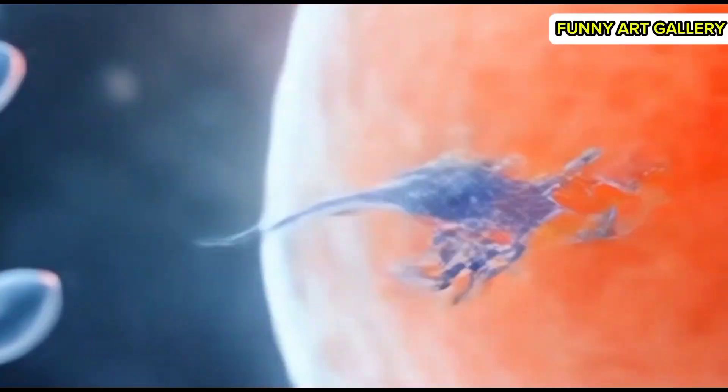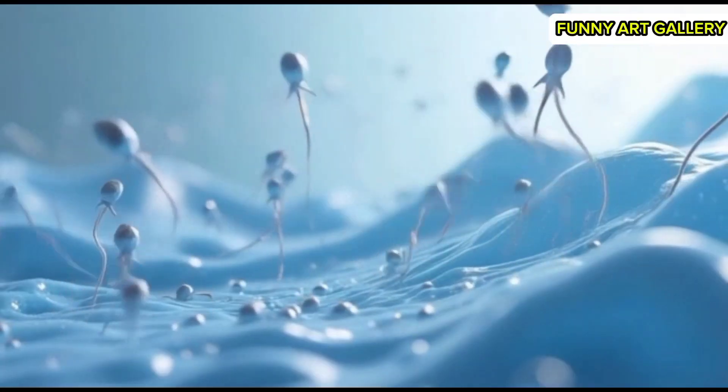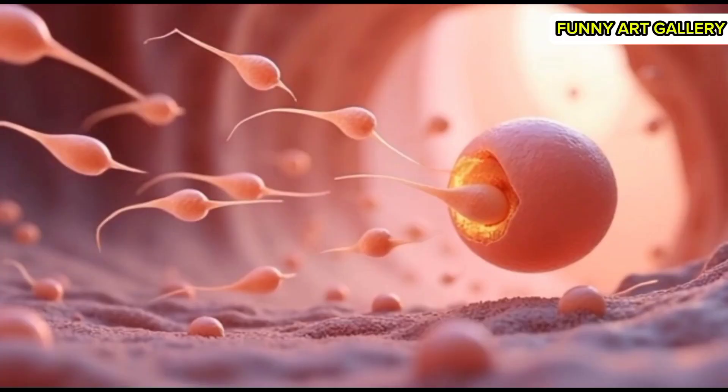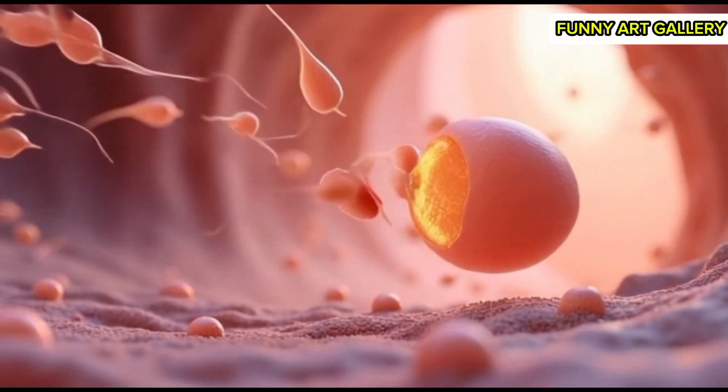A group of sperm cells splitting paths as they navigate toward the egg's location. A fluid-like background as sperm cells move in synchronized patterns. A microscopic perspective of sperm cells approaching the egg in an open space.